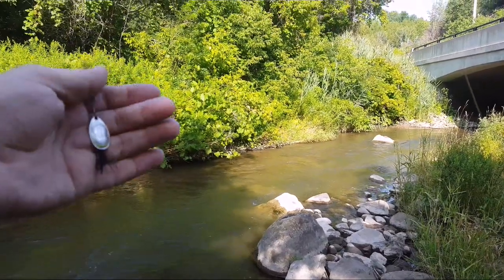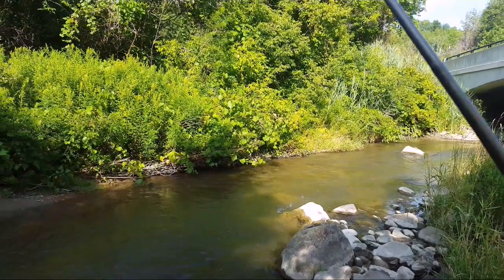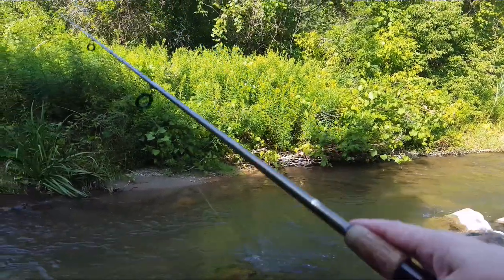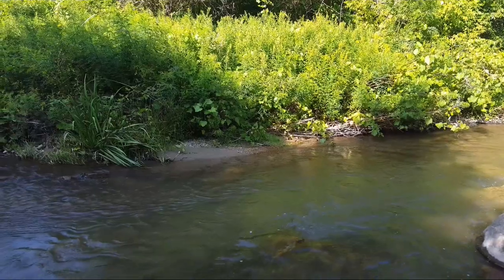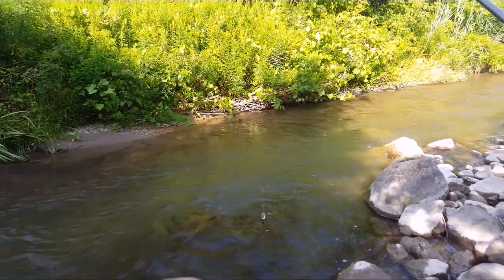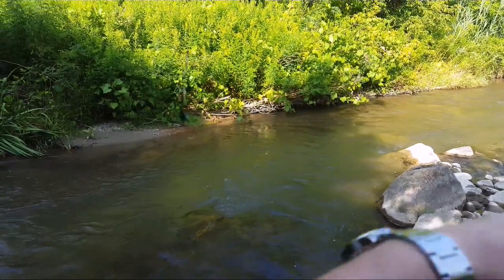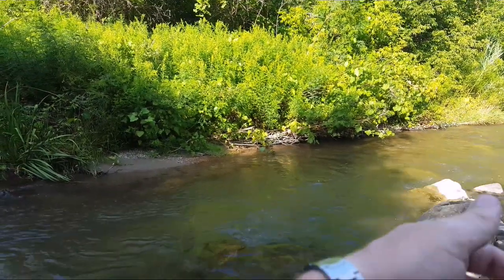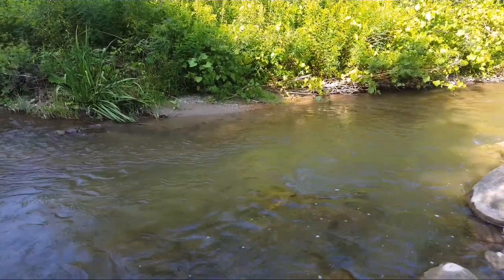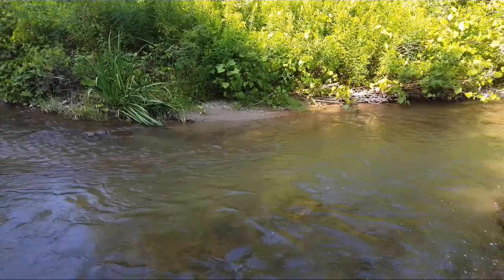Now keep in mind I have Maps number two here. I'm suspecting the lure is a little too big, so I may have to switch to a number one. Number two right off the bat may be a little too big, but you like to be optimistic — you never know, you may get lucky.